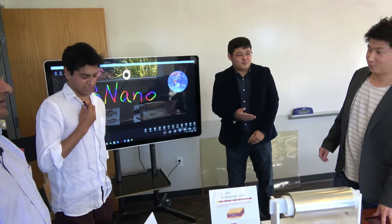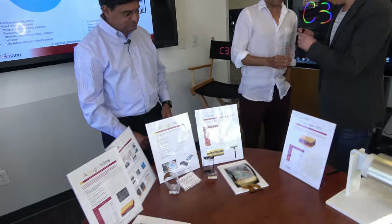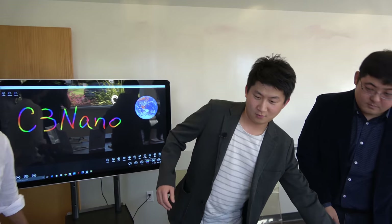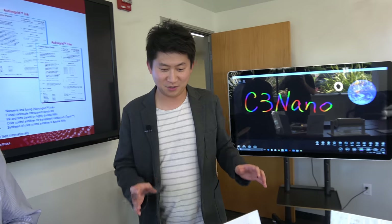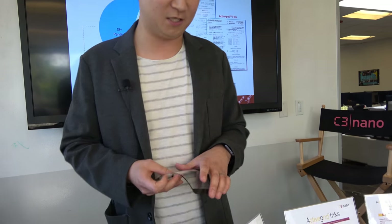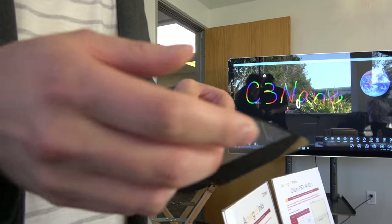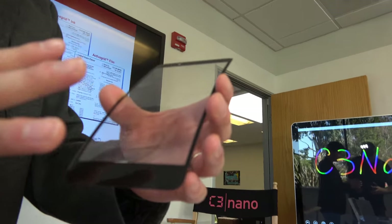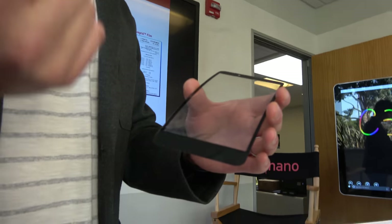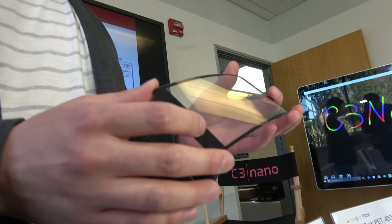Andrew's going to go through several of our products. Our technology is Active Grid technology — a silver nanowire base. There are millions of nanowires on the film, but we cannot see them because those are nanoscale materials.